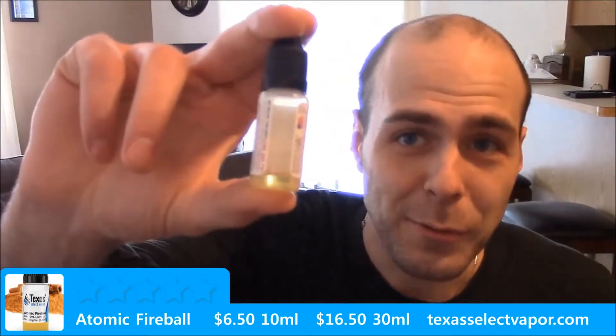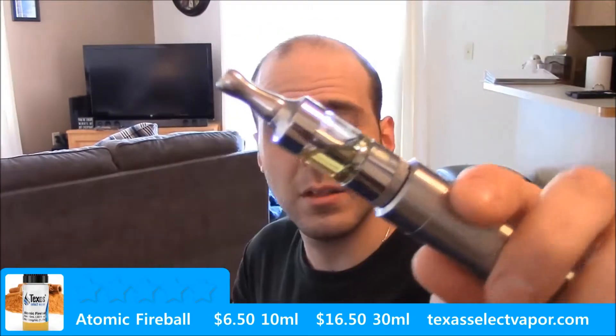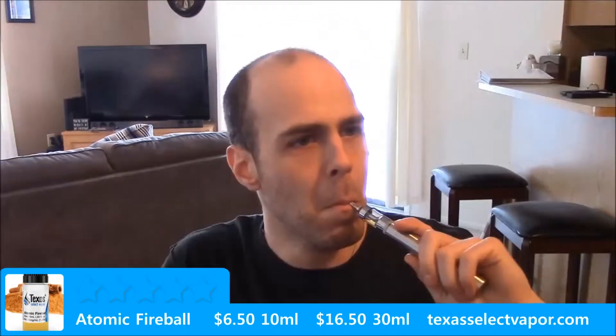I really need to crank out this review because I'm running low on this. I'm going to go ahead and take the rest of this before I go pick up some more. That's all I have left — we'll talk a little bit about it.